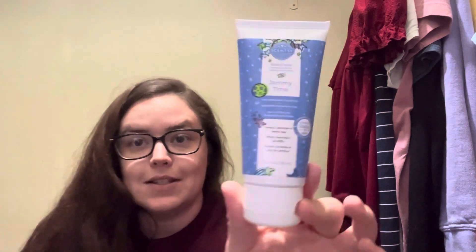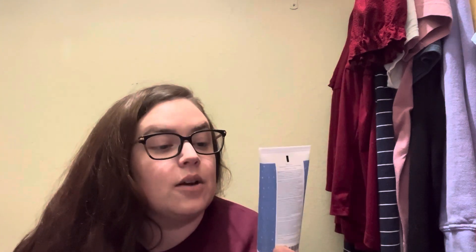Next in this box, we have a hand cream. I love hand cream — wintertime, you need hand cream. And this is Jammy Time. The scent notes are free gel lavender and sweet pea. This is such a sweet, cozy scent. I love this one.